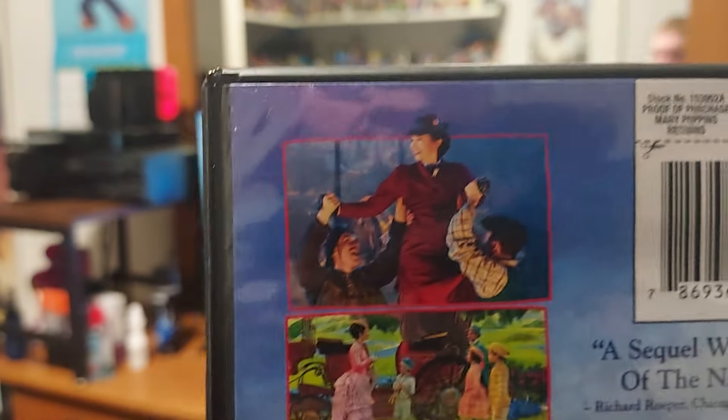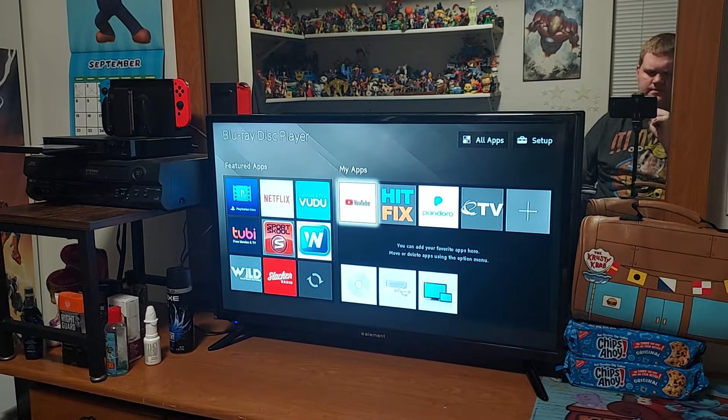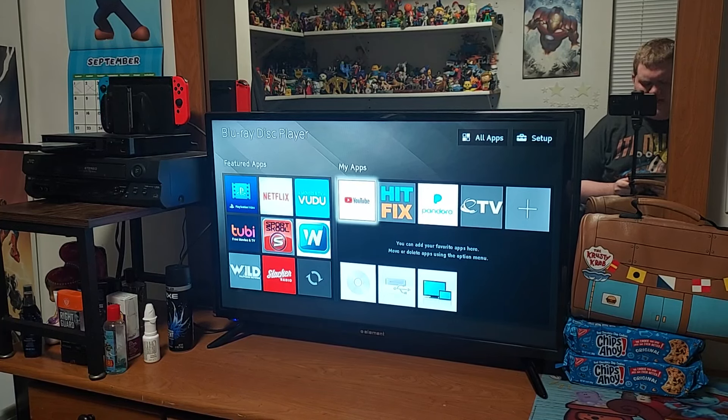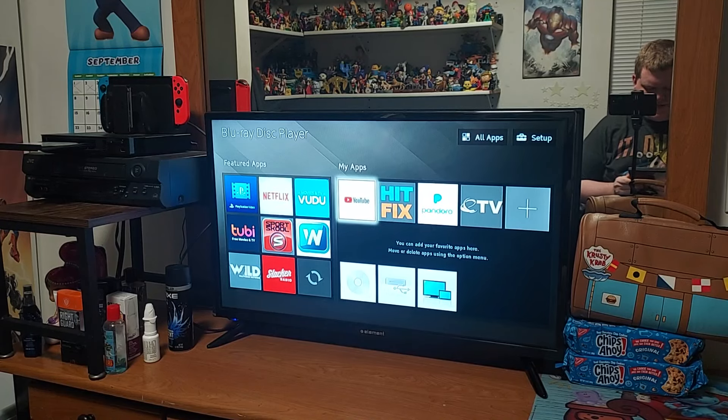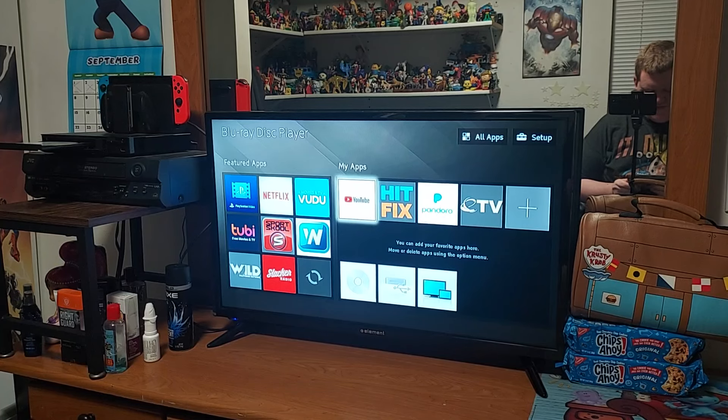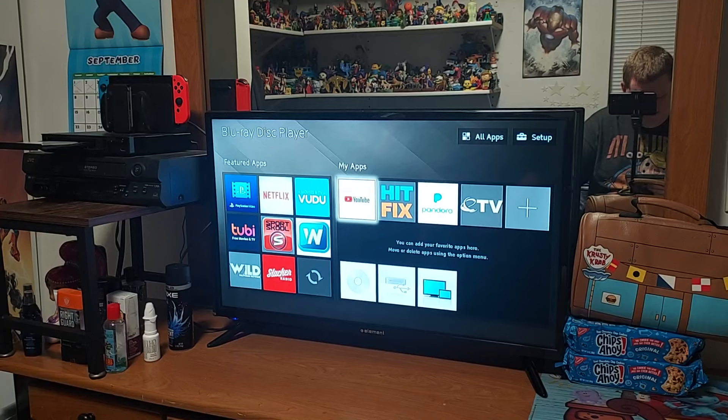On the back we have the scenes, which look very nice. It says: 'A sequel worthy of the name. The magic continues in Disney's classic as Mary Poppins helps the Banks family remember the joy of being a child. Together with her friend Jack the Lamplighter, fun is brought back to the streets of London in a celebration that everything is possible — even the impossible.' This movie has Emily Blunt and Lin-Manuel Miranda.